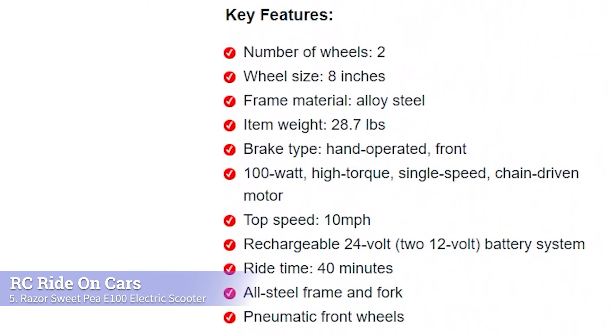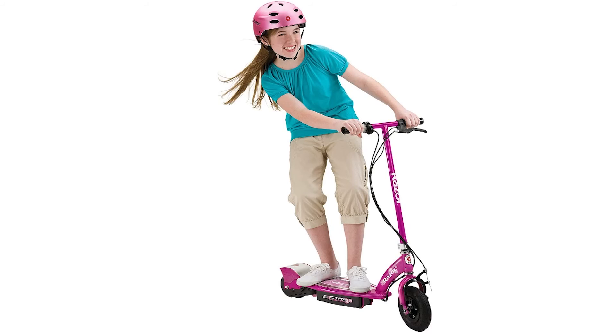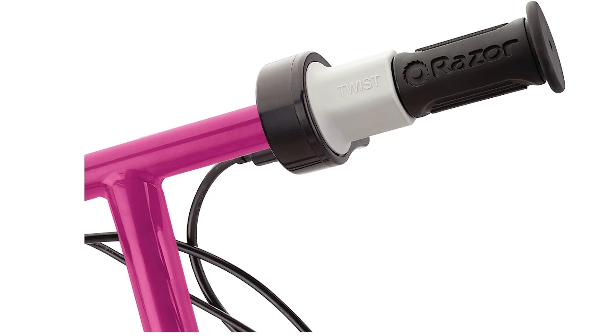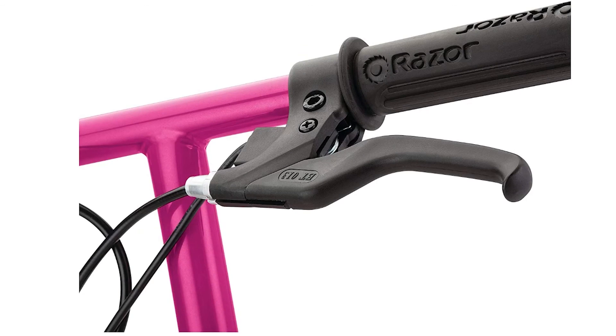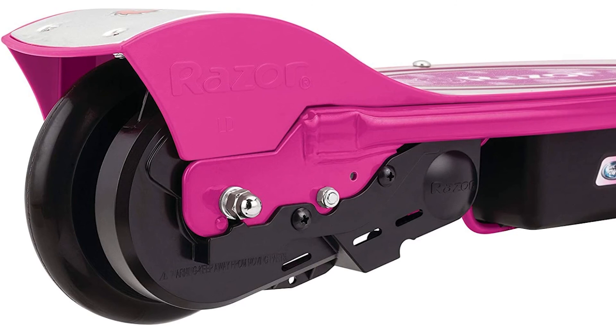Next, we have the Razor Sweet Pea E100 electric scooter. It is great for older children aged 11 and up. The Sweet Pea electric scooter is the perfect option if your child wants to ride a bit faster than most other electric scooters, allowing them to go at 10 miles per hour. The scooter comes with an all-steel frame and fork that are much sturdier than many of its competitors. The frame is also designed to be lightweight and easy for your child to carry at only 28.07 pounds. It comes with two pneumatic front wheels that provide a smooth ride and a hand-operated brake system in the front. When looking for an electric scooter for your 11-year-old, it is important to do your research and understand the needs and capabilities of your kid.